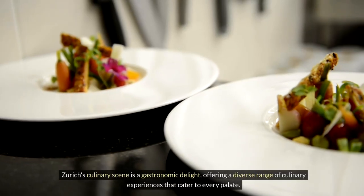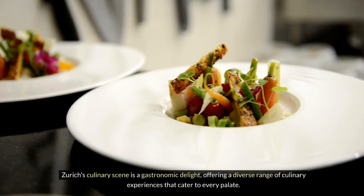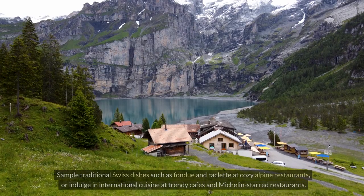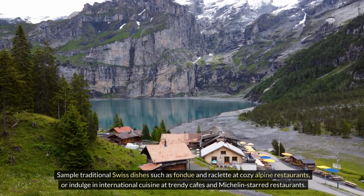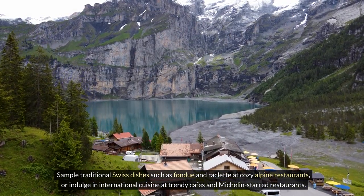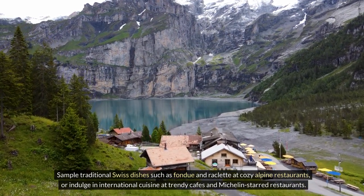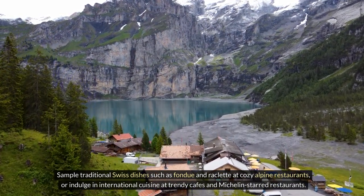Zurich's culinary scene is a gastronomic delight, offering a diverse range of culinary experiences that cater to every palate. Sample traditional Swiss dishes such as fondue and raclette at cozy Alpine restaurants, or indulge in international cuisine at trendy cafes and Michelin-starred restaurants.